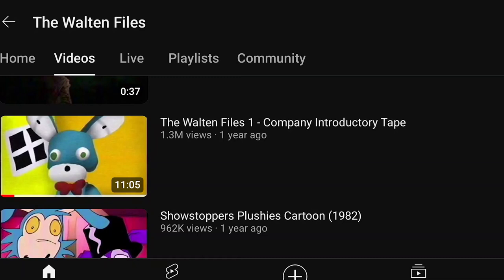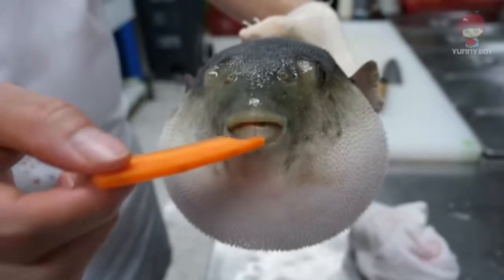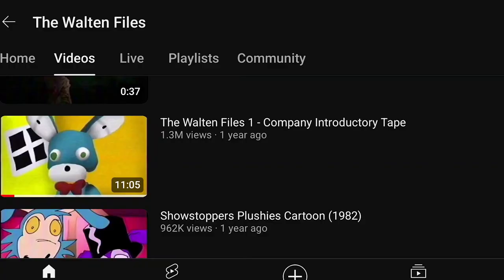Hey guys, welcome back to another video. Today we are going to be reacting to Walton Files. I've never watched Walton Files before and I have no clue what it's about. All I know is that it's inspired by FNAF, but that's kind of it. I know absolutely nothing about the VHS tapes.